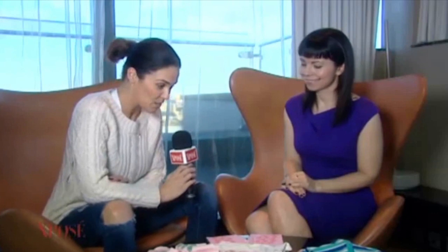Alwyn, congratulations to you. You were on with Lisa before on Exposa two years ago, but your business wasn't as great as it is now by the looks of things. Creeper Crawlers — for anyone who didn't see it at home, tell us about it.